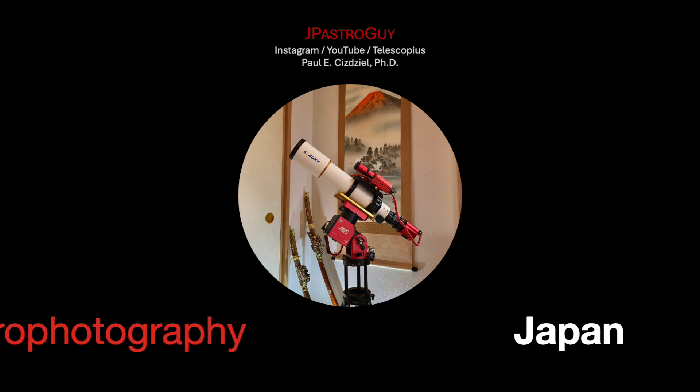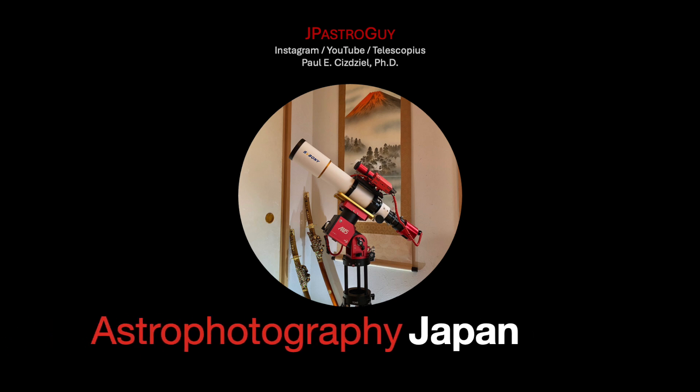Thanks for watching Astrophotography Japan. My name is Paul Cheesegirl and I am an astrophotographer.